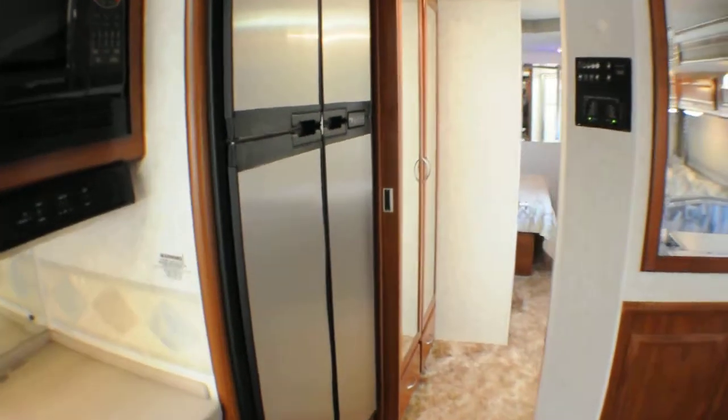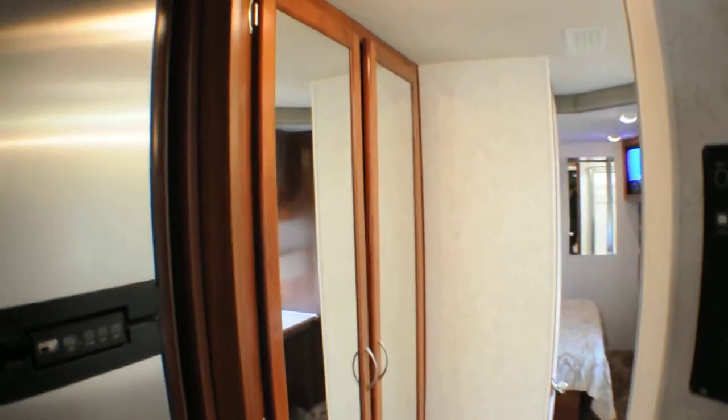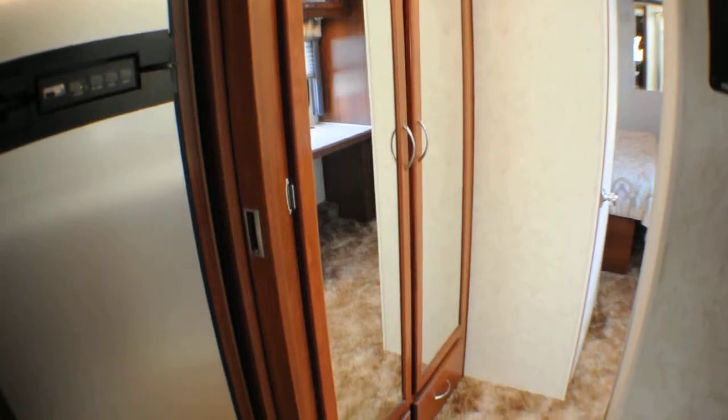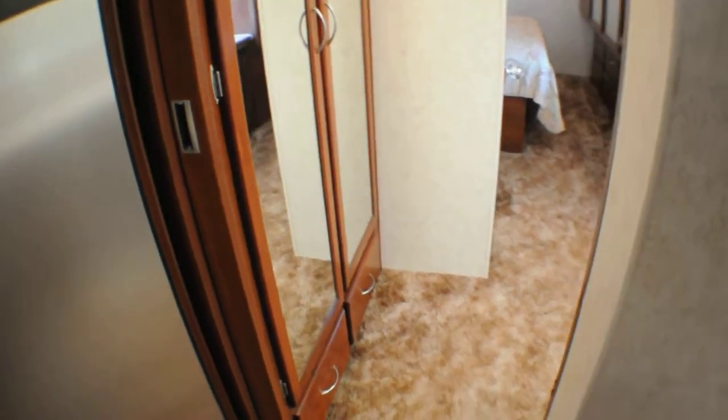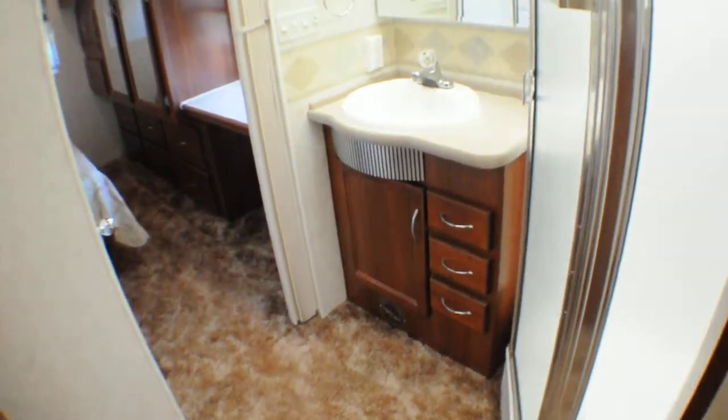As we walk past our four-door refrigerator, notice there is a large wardrobe cabinet here. All the doors are mirrored, which makes it seem even larger in here. Walking back on our upgraded carpeting through the bathroom area.